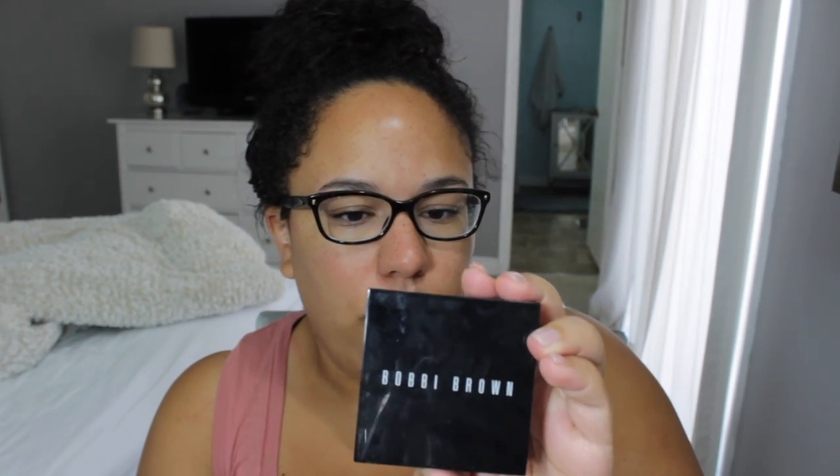I don't know that I've showed this before — this is the Bobbi Brown Highlighting Powder and I have it in Bronze Glow. Obsessed. I think this is the prettiest bronzer, and it's so summery because it's that glowing gold look. So this I'm putting on all the time.